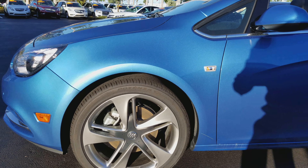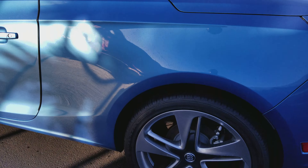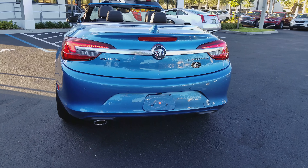This Cascada is the Sport Edition. The top — you can put the top down while you drive on the vehicle going up to 20 miles an hour. You can maneuver the top.